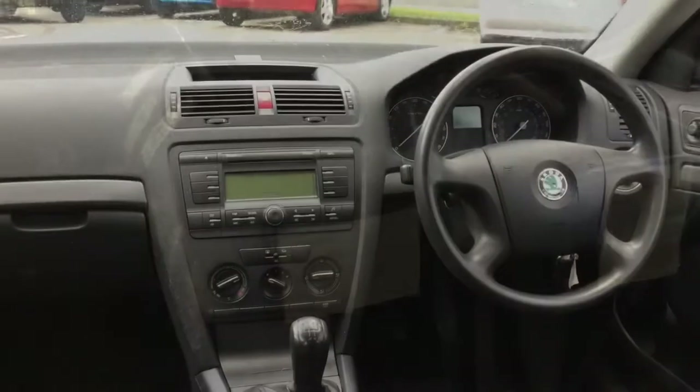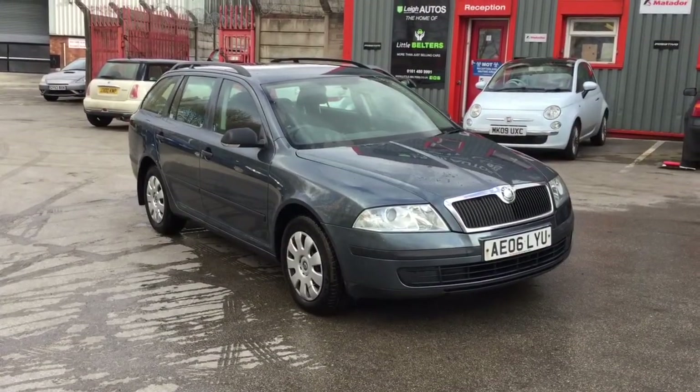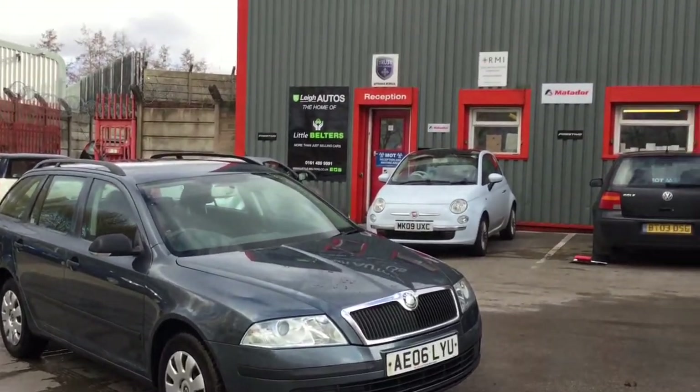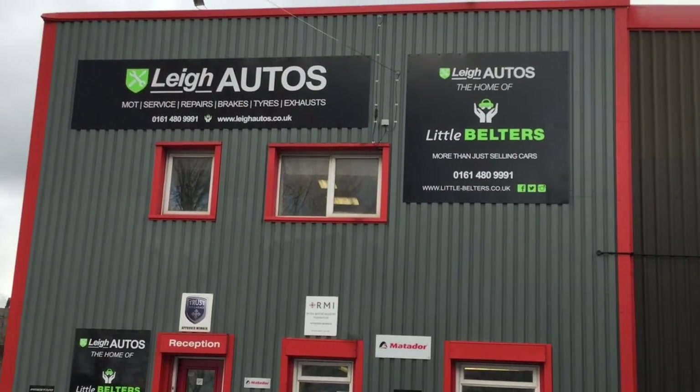So all this car and all those extras — what are we looking for? Well, we're asking for just £1,595, which I'm sure you'll agree is a great deal, and I'd highly recommend you come and give this great car a test drive to see for yourself.